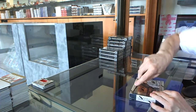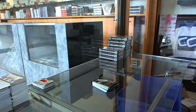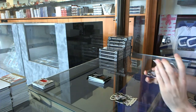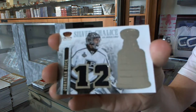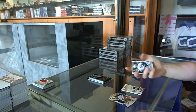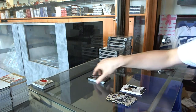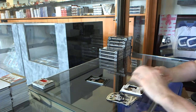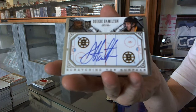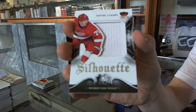On to box three. We've got a silver chalice dual jersey for the LA Kings, Jonathan Quick. We've got a silhouette jersey for the Carolina Hurricanes, Anton Hudobin. We've got a scratching the surface signatures for the Boston Bruins, Dougie Hamilton. And we've got a silhouette jersey for the Detroit Red Wings, Dan Cleary.